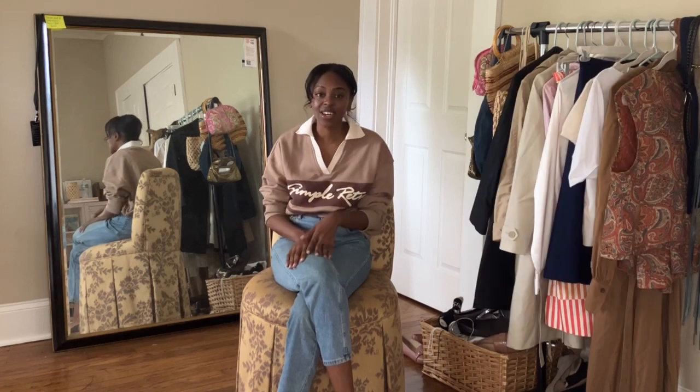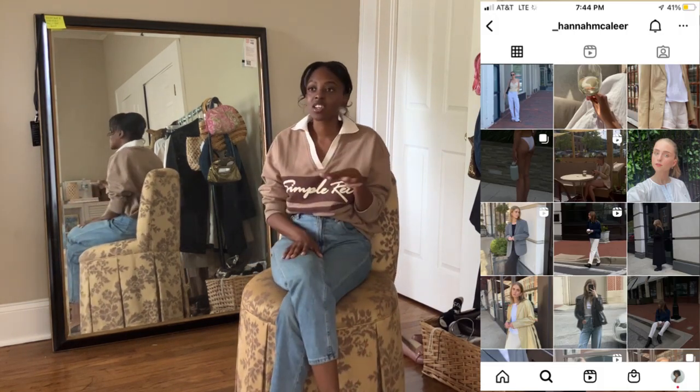Today's video is one I'm so excited about — it's something I've never done before. I'm doing a thrift swap with my friend Hannah, who is on YouTube and Instagram. She has the most minimal, classic, modern, clean style — very sleek. She loves neutrals and classic shapes, so if you like my style but also something more minimalist, you'll really love her.